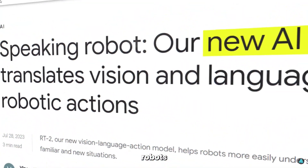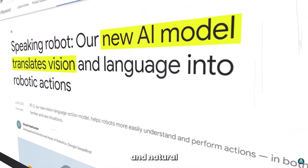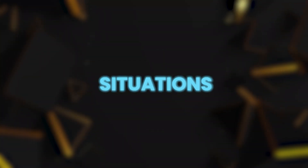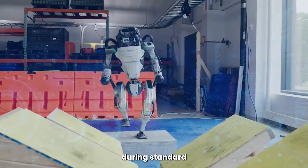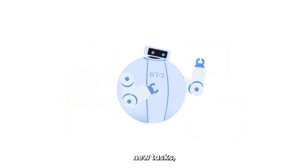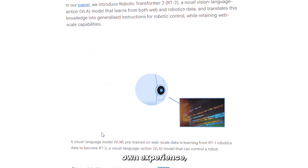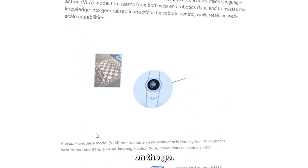This model can help robots to translate visual inputs and natural language commands directly into robotic action. And this will prepare robots for unique situations that they couldn't experience during standard training patterns. RT2 can learn to perform new tasks simply by being told what to do. It can also learn from its own experience, adapting its behavior on the go.